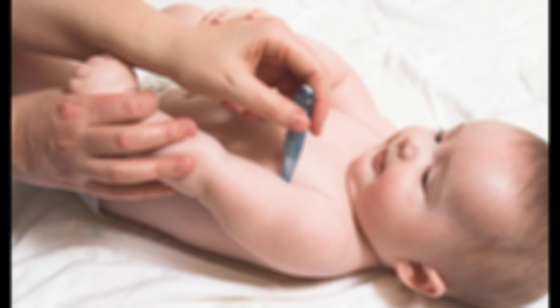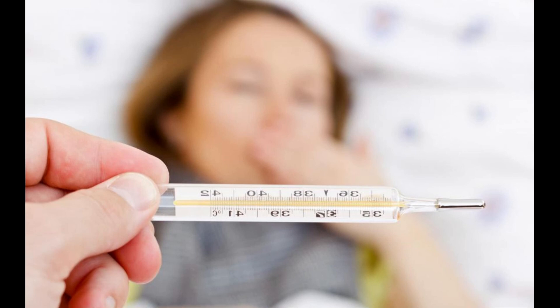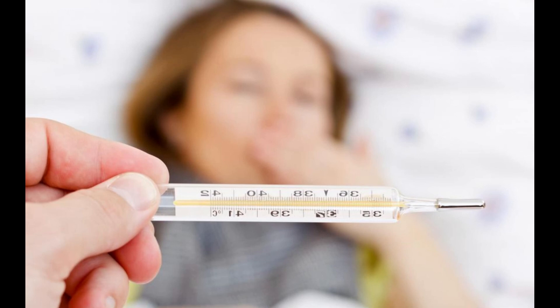Patients should also be aware of certain metronidazole side effects. Metronidazole may cause stomach pain, cold-like symptoms, dizziness, dry mouth, vaginal itching, and swelling of the tongue. More serious side effects include fever,